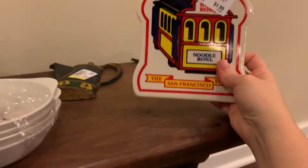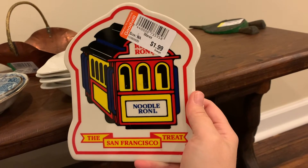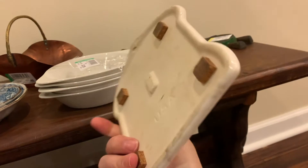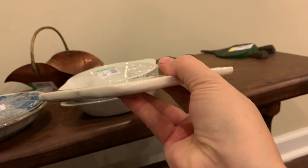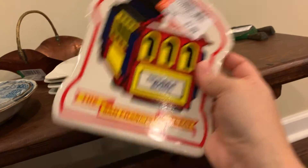I had to pick this up — it's the San Francisco treat. People love stuff like this on eBay. Do you like Rice-A-Roni? I don't think I've ever had Rice-A-Roni. But it's just a little trivet, and I thought that would be a good thing to sell on eBay. It's so small, that would be easy to ship. Yeah, that's cute.